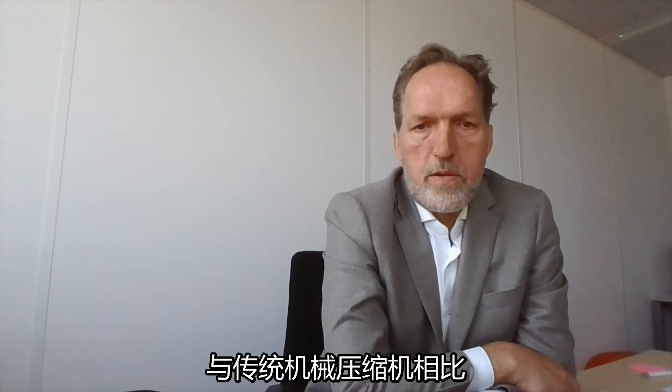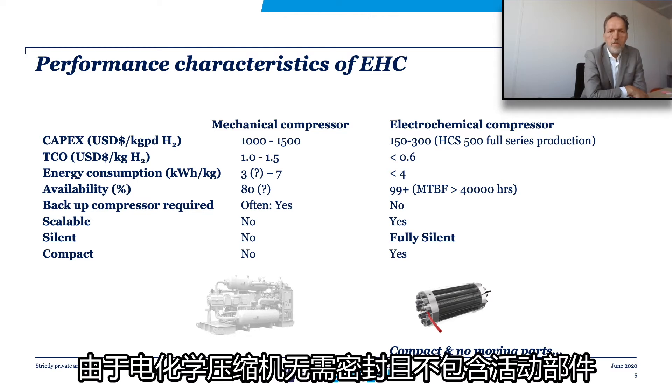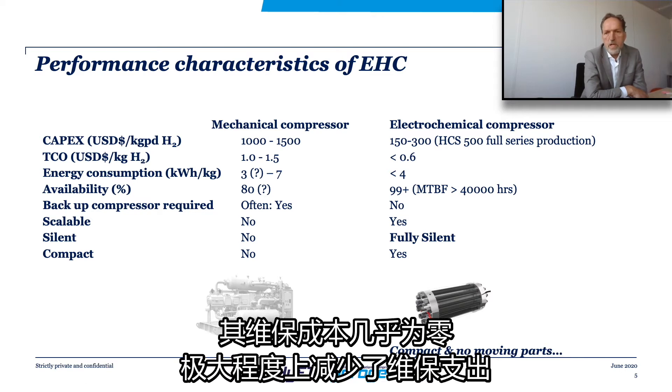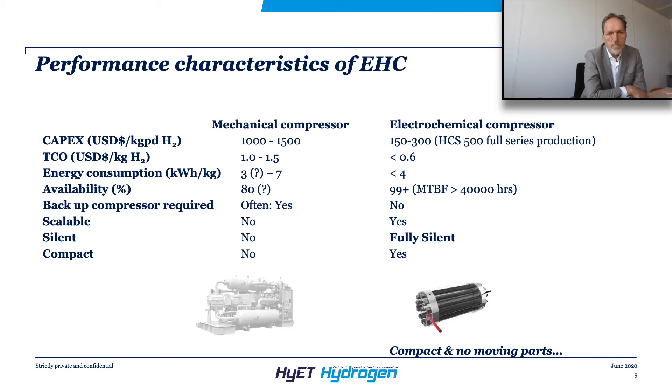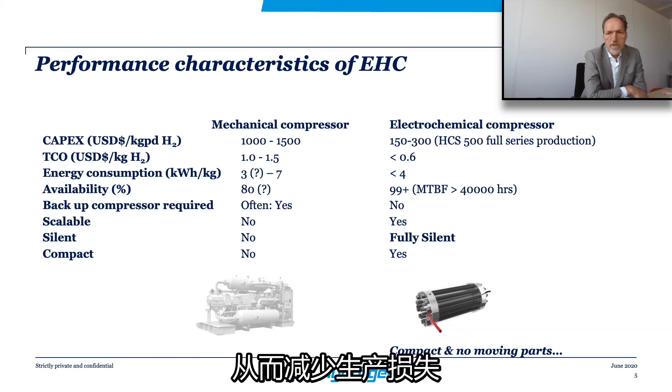When compared to traditional mechanical compressors, the cost benefits of electrochemical compressors are very compelling. Once electrochemical compressors are produced in series, the CAPEX will be a fraction of that of mechanical compressors. The fact that electrochemical compressors have no moving parts also means very low OPEX, and they have a very high uptime and minimum outage, preventing production losses.